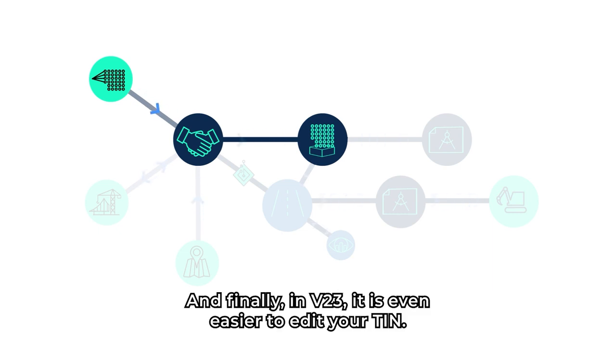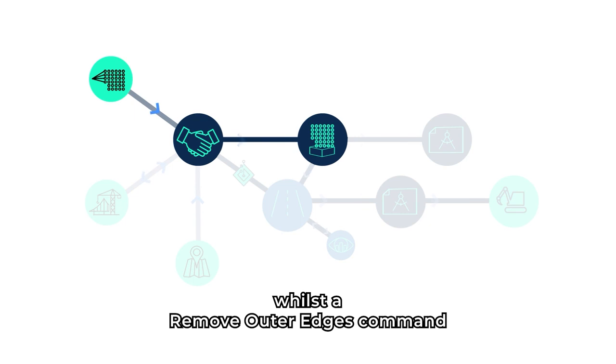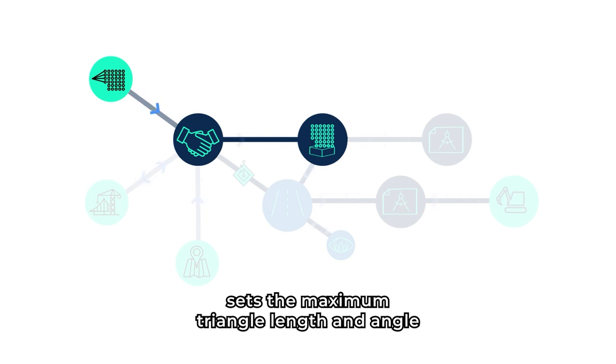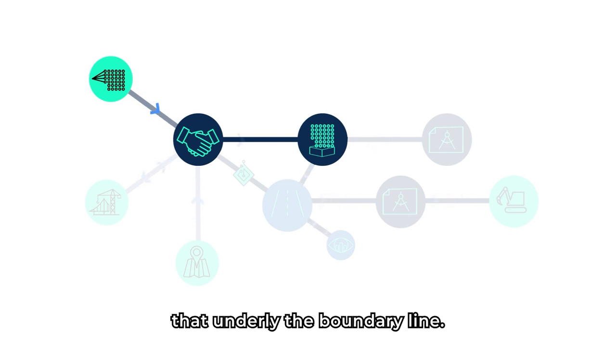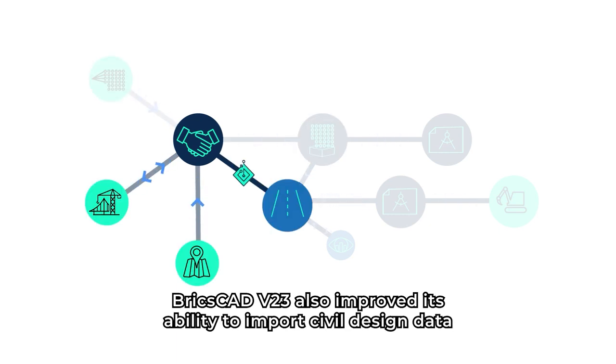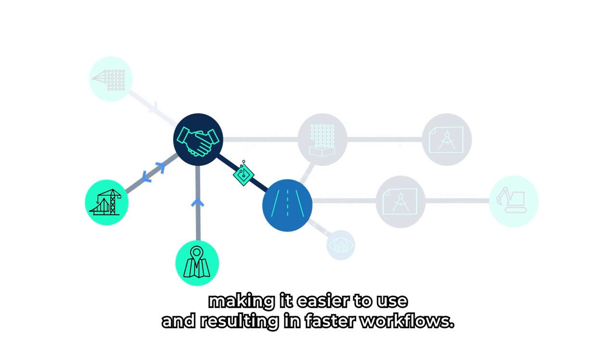And finally, in version 23, it's even easier to edit your tin. A swap edges command changes the direction of two triangle faces. A move out edges command sets the maximum triangle length and angle, and then provides an option to trim triangles that underlie the boundary line. BricsCAD V23 also improved its ability to import civil design data into your model from other software, including geospatial data, making it easier to use and resulting in faster workflows.